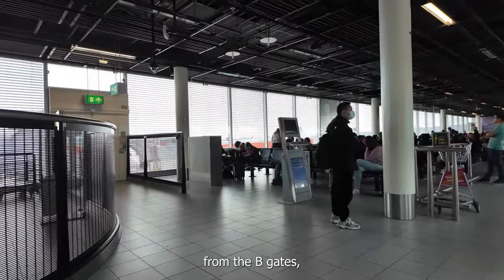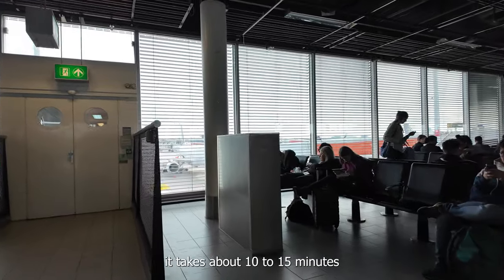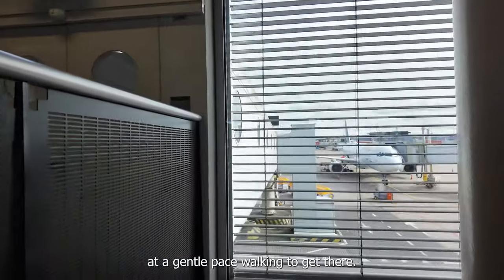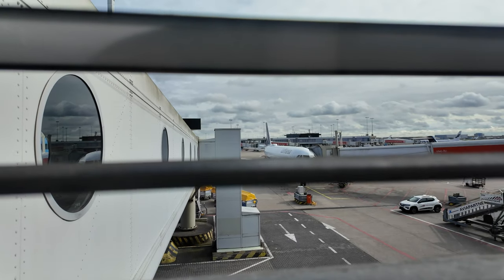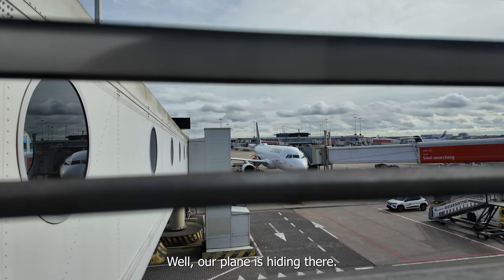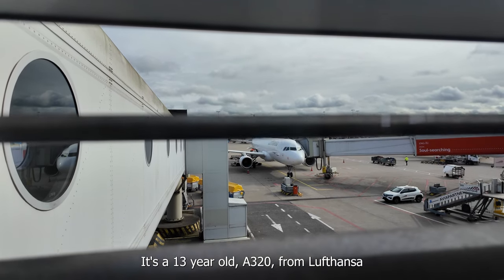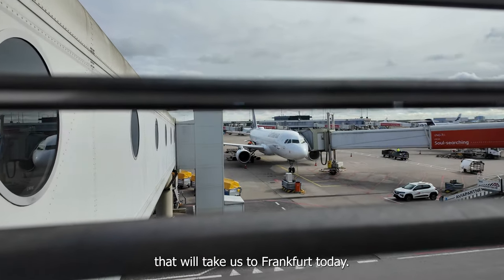We're traveling from the B gate, which seems to be the norm for Schengen flights. It takes about 10 to 15 minutes at a gentle pace walking to get there. Our plane is hiding there — it's a 13-year-old A320 from Lufthansa that will take us to Frankfurt today.